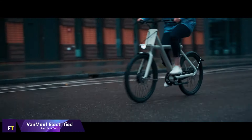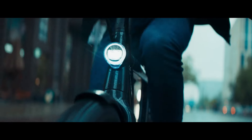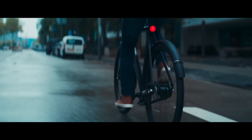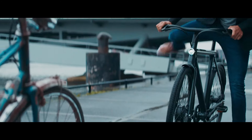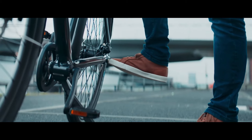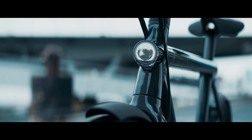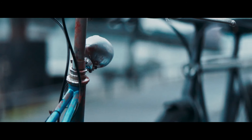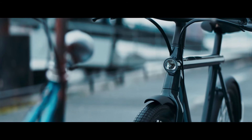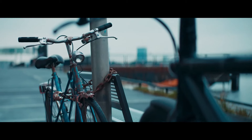Vanmoof Electrified S2. Electric bikes designed specifically for use in urban areas include the Vanmoof Electrified S2. It has a 500 watt-hour battery and a 250-watt front hub motor. The 166 LED matrix display and batteries are flush with the frame. The integrated automatic two-speed gears and chain tensioning system are additional features. It has a smart stealth lock, a built-in theft defense system, an automatic rider recognition system, anti-theft fasteners, and the ability to trace stolen bikes by GSM and Bluetooth.